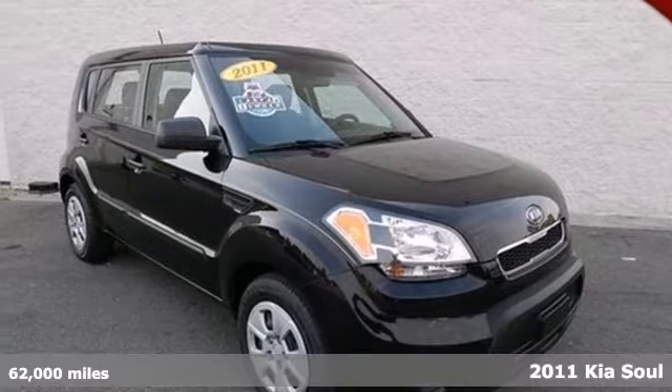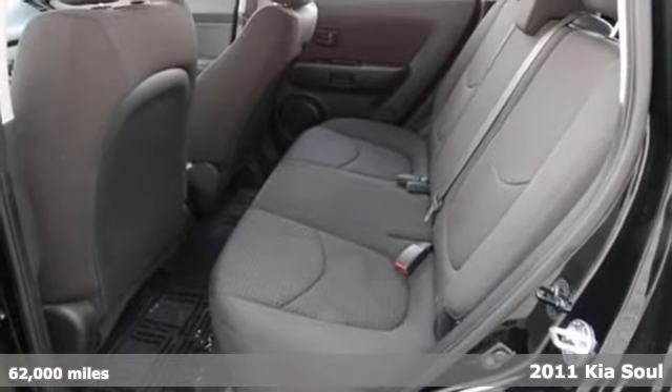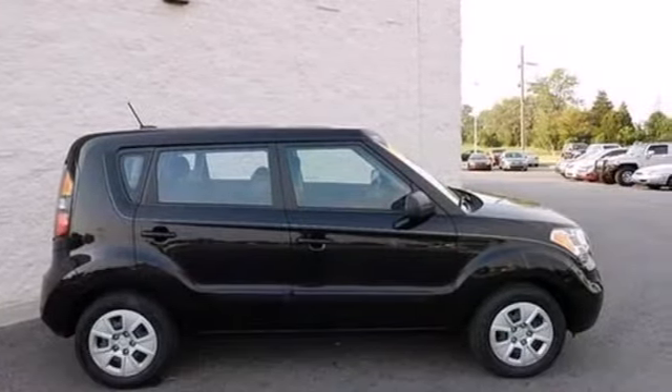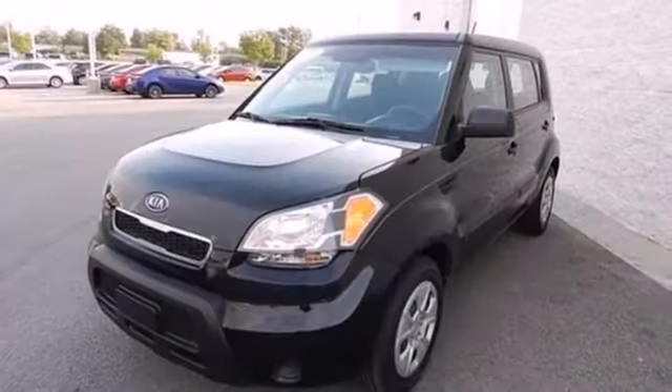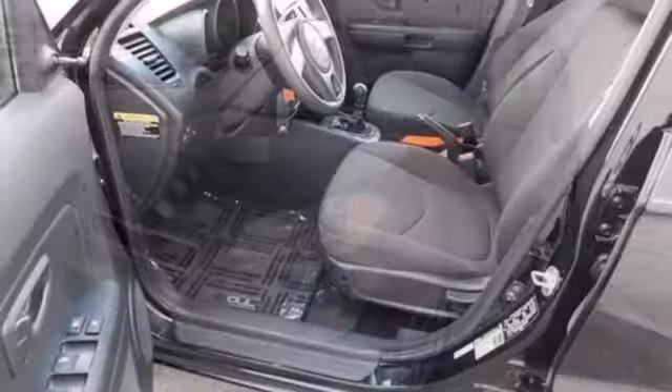Here's a 2011 Kia Soul. This sleek and sexy vehicle is packed with standard features, including air conditioning, one-touch power windows, child safety locks, split-folding rear seat backs, four-wheel anti-lock brakes and McPherson strut front suspension.